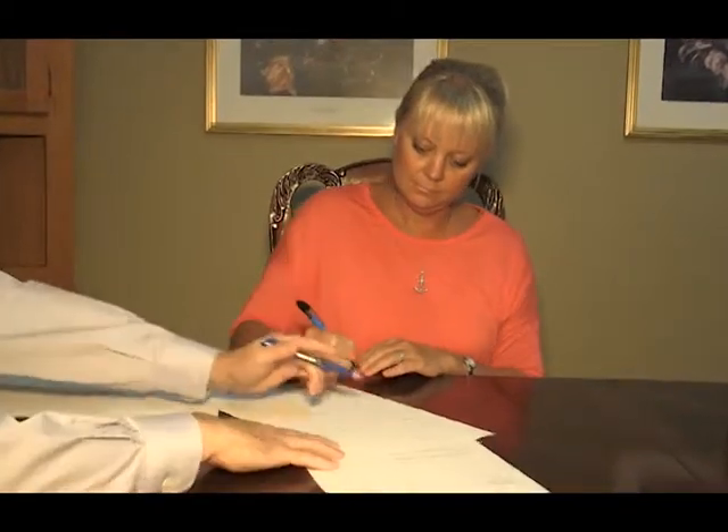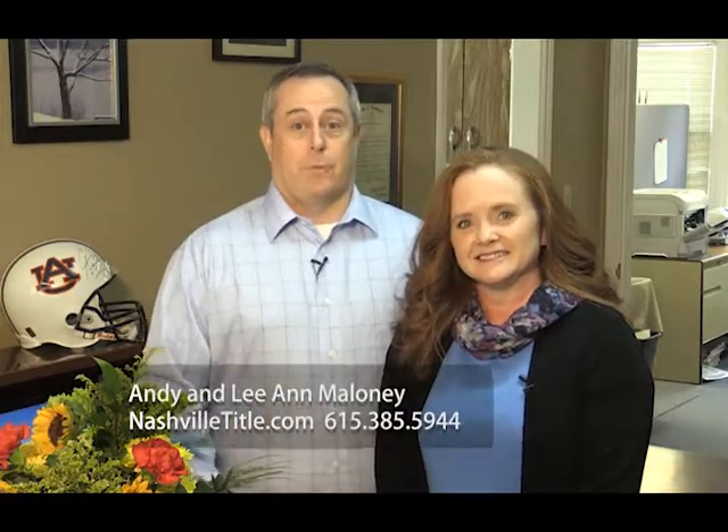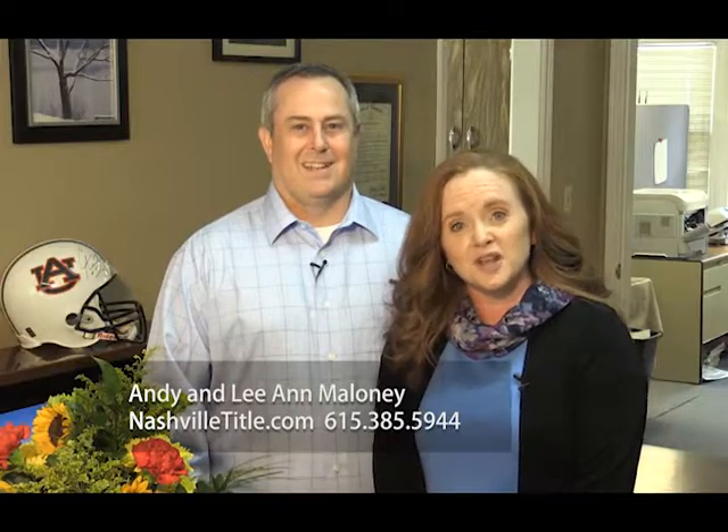Nashville Title has been protecting your property rights for over 15 years. Our owner, Andy Maloney, is an attorney and also the current president of the Tennessee Land Title Association. We are dedicated to providing the best closing experience in Middle Tennessee while saving you time and money. We make sure your closing deadlines are met, and because we are attorney-owned and operated, we can handle all of your legal needs. With multiple closing locations — Nashville, Cool Springs, or your office — we strive for perfection but will settle for excellence. Tell your realtor you want to close with Nashville Title.